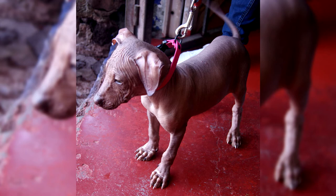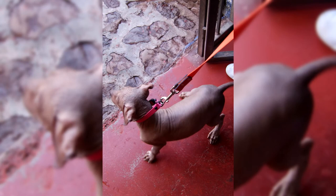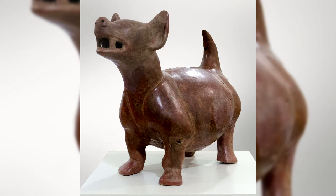Like all dogs, the Xoloitzcuintli needs early socialization — getting to know different people, looks, and sounds. Socialization helps to provide a well-rounded social experience. Bringing friends to the house on a regular basis, staying in parks, dog-friendly shops, and visiting neighbors can help dogs improve their social skills.